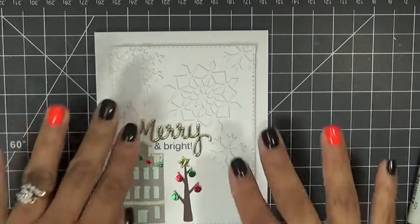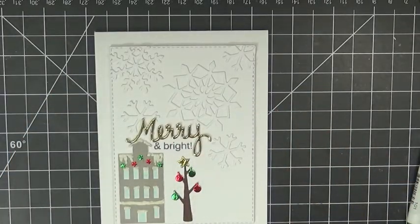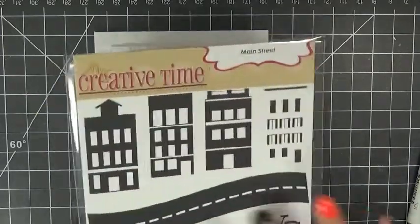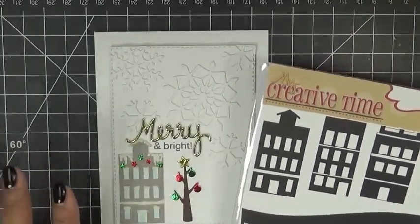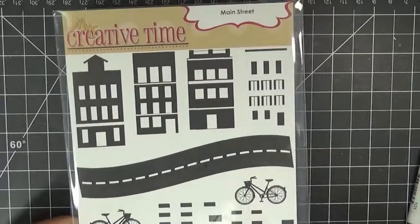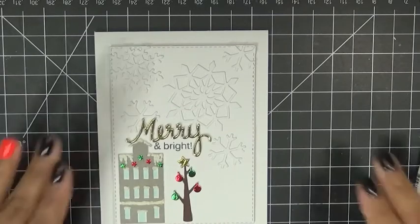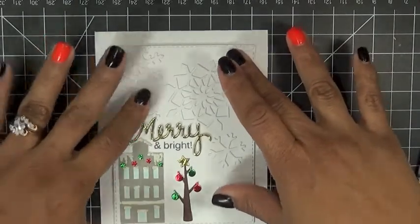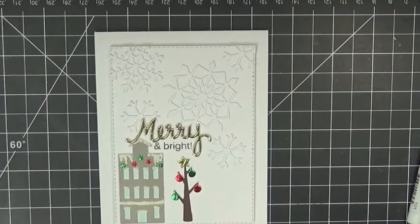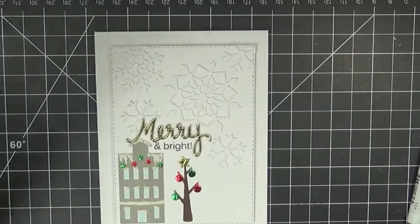Keep in mind this set called Main Street — you can do lots of cute different things with it. Definitely check out my design team and what they made with this set, because they blew me away. They used it in ways I didn't think of, which is why I love seeing the variety. Thank you so much for tuning in, have a fabulous day, and I will see you back here soon. Bye bye!